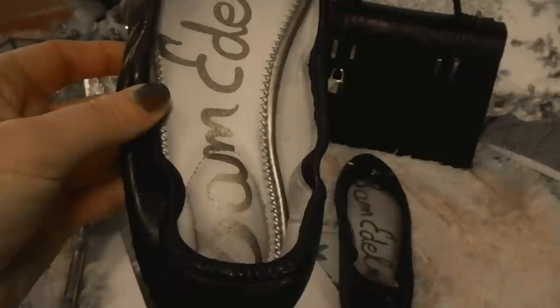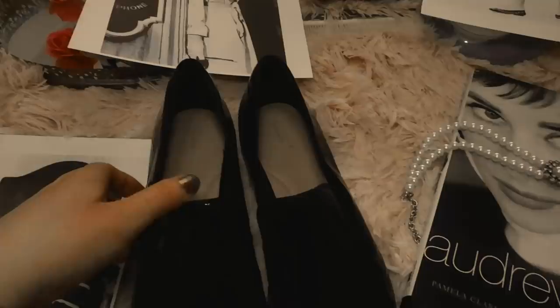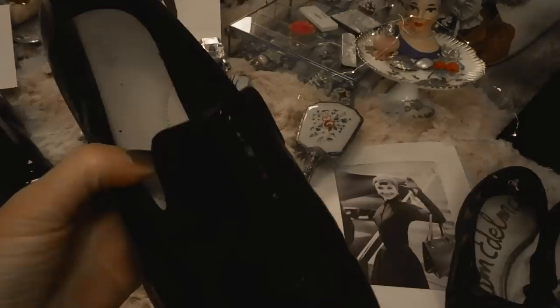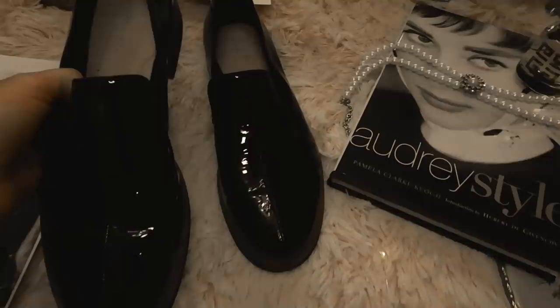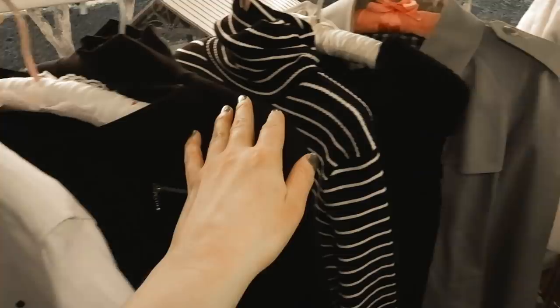Audrey Hepburn was known to wear ballet flats in a lot of her outfits. This is a pair of leather ballet flats by Sam Edelman — I also linked those below. I find them to be really comfortable; they have a lot of cushion and I like the elastic back. She was also known to wear loafers, and I have these patent leather Clark loafers that are similar to the ones Grace Kelly also wore. In a lot of her outfits you can see her wearing loafers sometimes even with socks and a skirt or cropped black pants. These are two iconic shoes that Audrey Hepburn had in her wardrobe and I think they make perfect additions to anyone's vintage inspired capsule wardrobe.